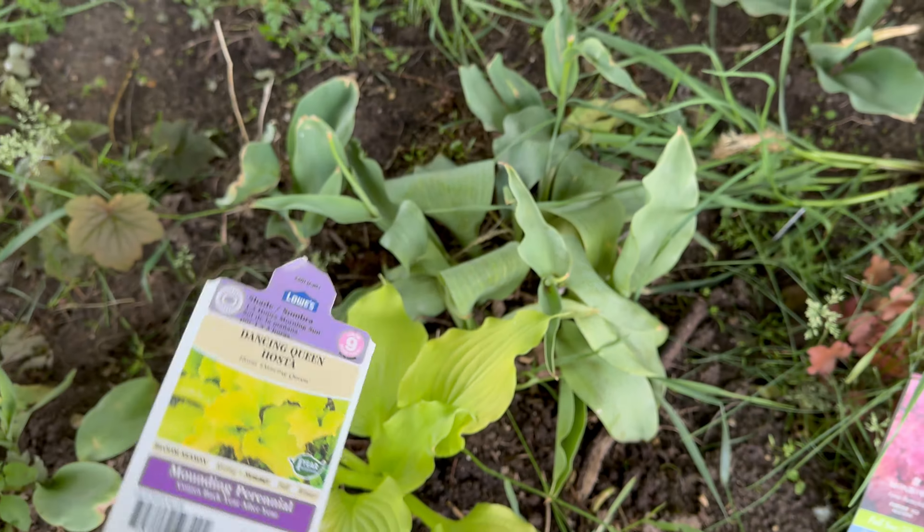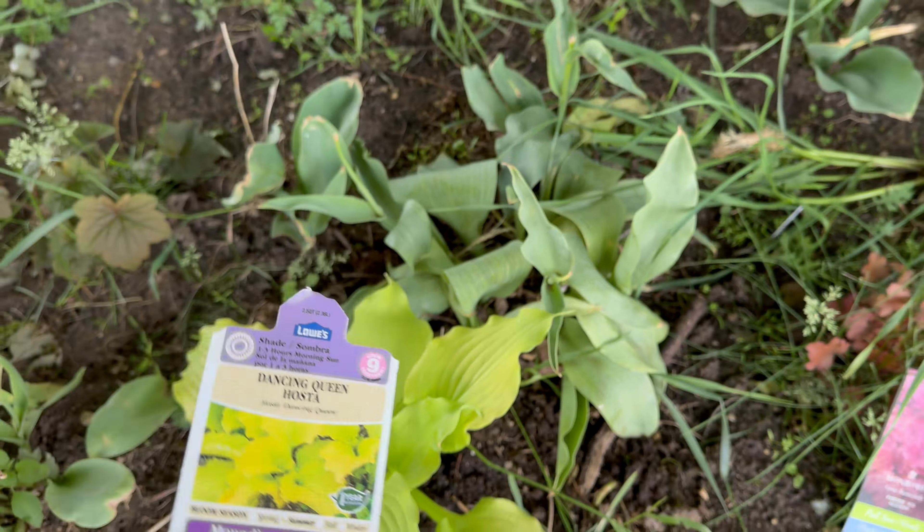This beautiful hosta — Dancing Queen, Lowe's, $7.98. I just planted her today.